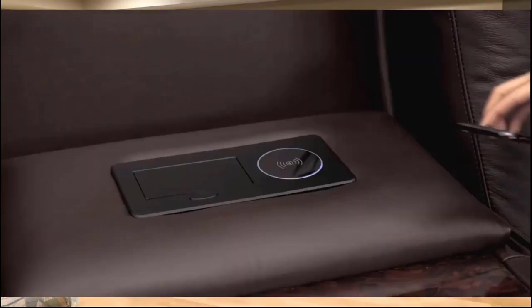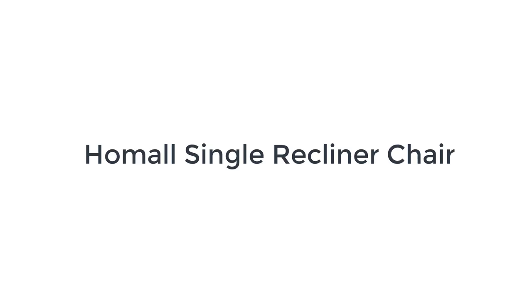The armrests can be lifted to reveal additional storage space — it's the first place you should look if you can't find the remote control. Number two on the list is the Homel single recliner chair.